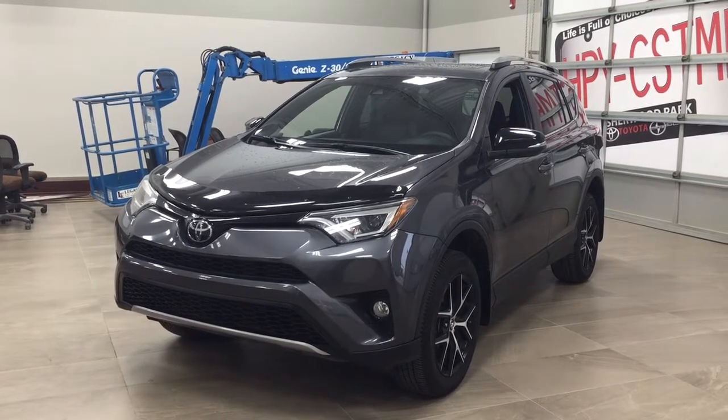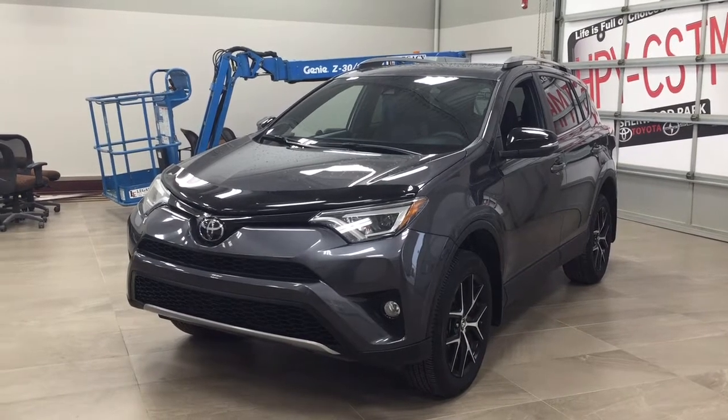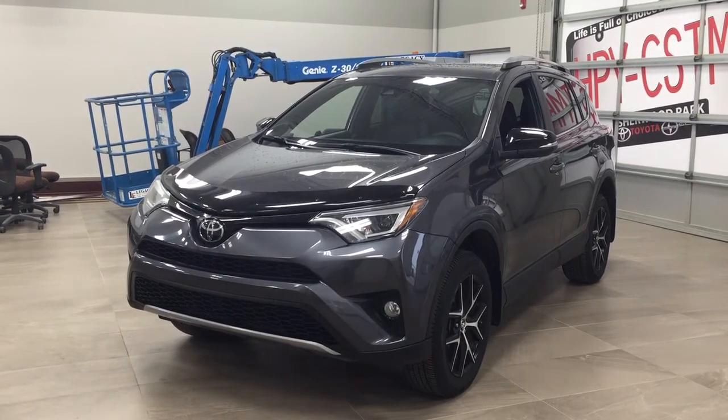Hello folks, welcome to Sherwood Park Toyota located at 31 Audemars Road in Sherwood Park, Alberta, Canada. Today I'm going to be showing you this 2017 Toyota RAV4 SC.